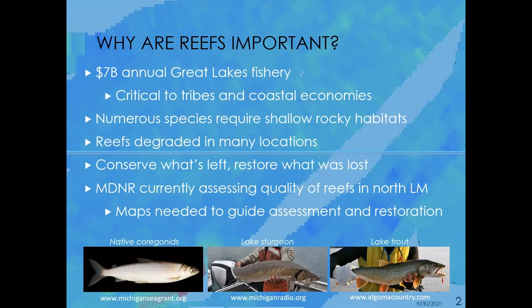Why is it important to map these reefs? Well, they help support the $7 billion annual Great Lakes fishery. They're critical to tribes and coastal economies throughout the Great Lakes. Numerous lithophilic species, including lake trout, cisco, walleye, lake whitefish, and lake sturgeon, depend on these reefs to spawn.